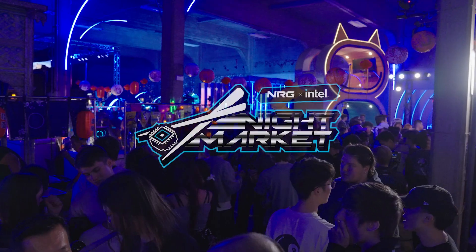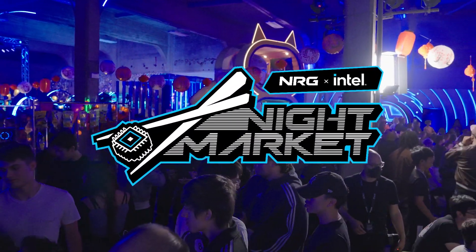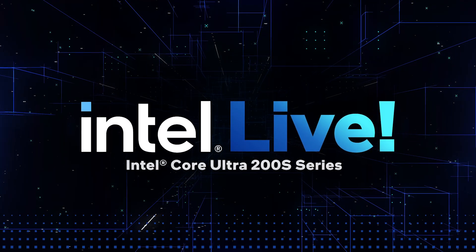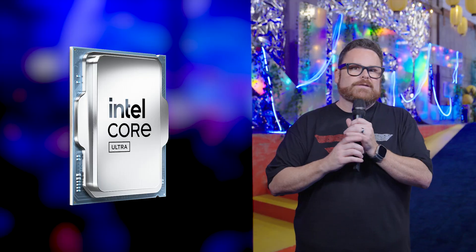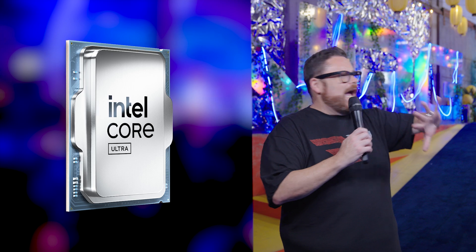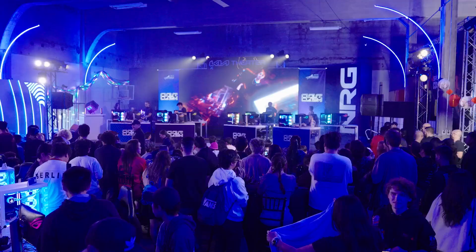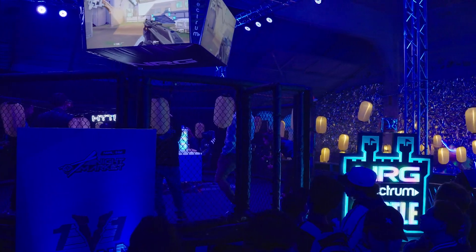What's up guys? We are here at the NRG Night Market event where we just celebrated with Intel the launch of their brand new Intel Core Ultra 200S series processors. Not only did we have an insanely awesome event with Intel Live and so much more, but we also saw some of the first builds with Intel Core Ultra desktop processors. Rather than just talk about it, why don't we just show you? We are live from the NRG castle at the Night Market.